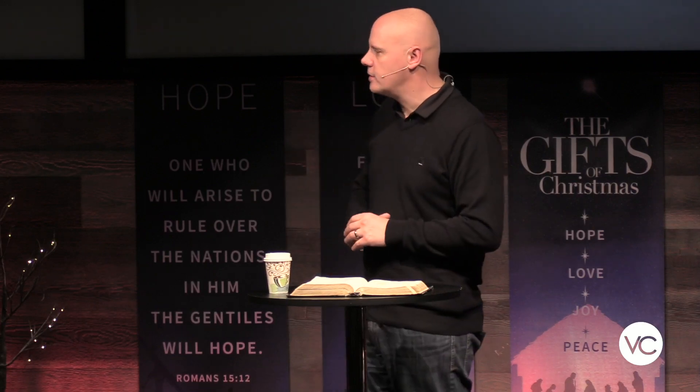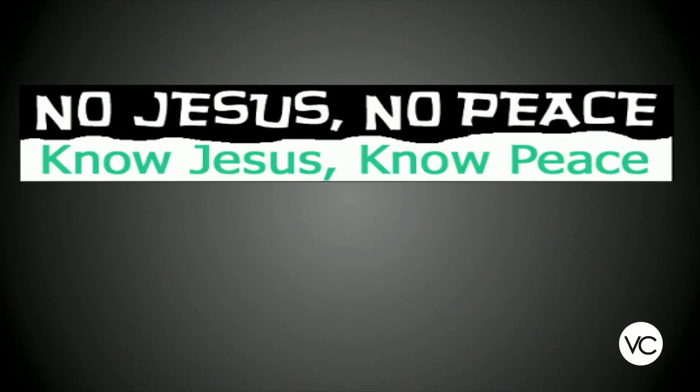But the good news is that despite this world full of broken people, Jesus comes as the Prince of Peace. You may have seen the bumper sticker: 'No Jesus, no peace.' And it's so true — without Jesus there is no real sense of peace, because he's the one that brings it. He is peace. He is the Prince of Peace.